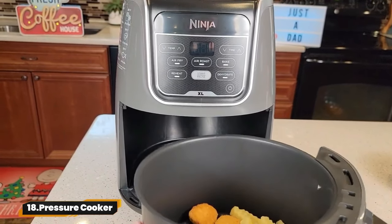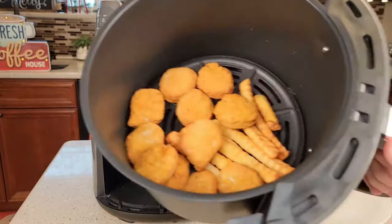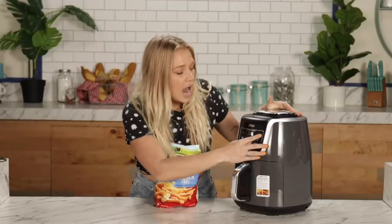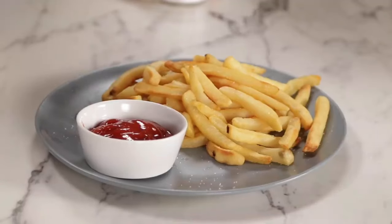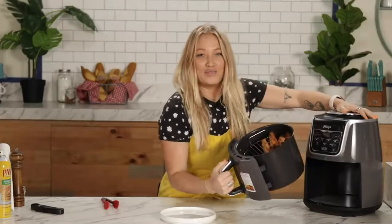18. Pressure Cooker. The Ninja Foodi Deluxe XL Cooker and Air Fryer is a 9-in-1 powerhouse that combines the functions of a pressure cooker and air fryer in one sleek package. Say hello to crispy perfection and goodbye to cluttered countertops. Get ready to revolutionize your cooking game.